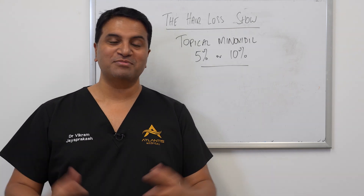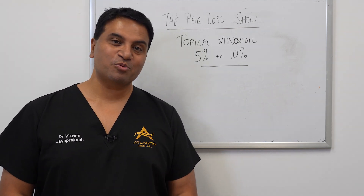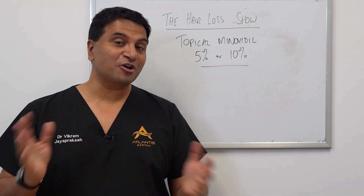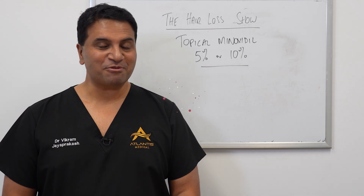Hi everyone, Dr. Vikram Jayaprakash and welcome to today's episode. In today's episode we're going to talk about topical minoxidil and the different concentrations and what they mean. So stick around.